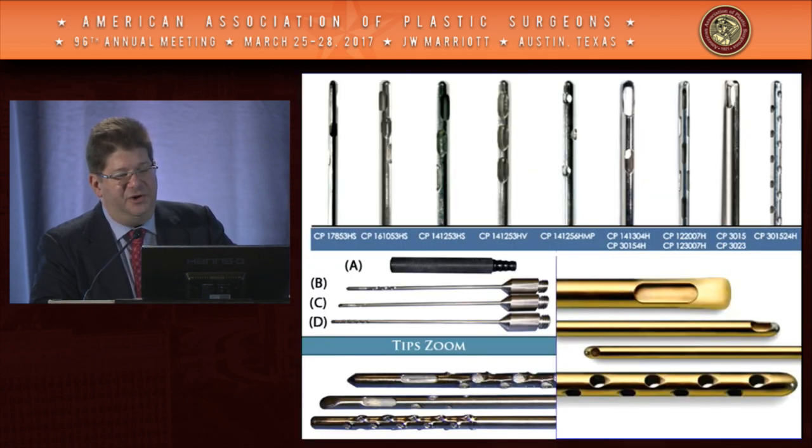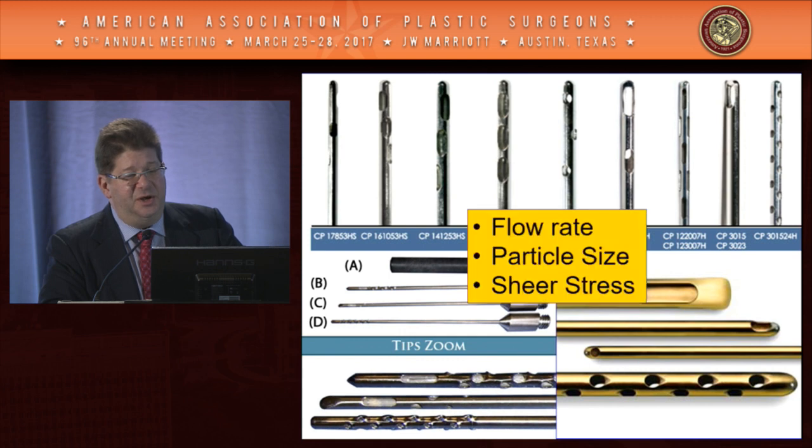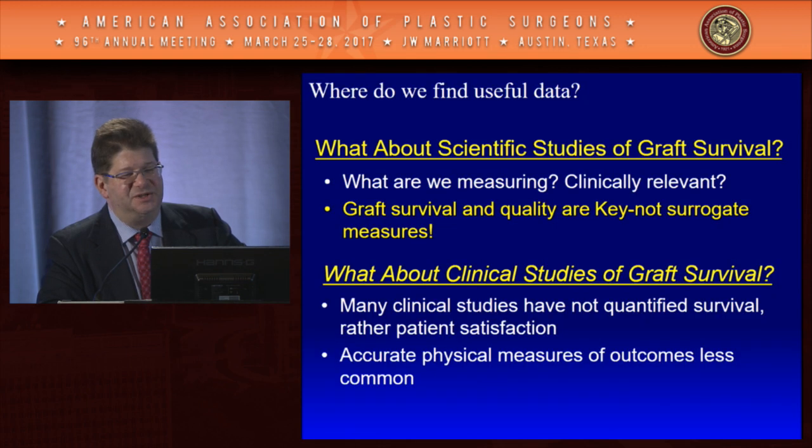Looking at delivery and harvest cannulas adds more variables: cannula diameter, aperture size — these influence particle size, flow rate, and shear stress. Shear stress is becoming recognized as a very important variable, as shown by Jay Austin's group at Mass General. For delivery, we can use hand injection, different ratcheted pumps, or mechanical pumps. All of these variables impact our ability to understand how outcomes are affected, because it's very hard to isolate them.